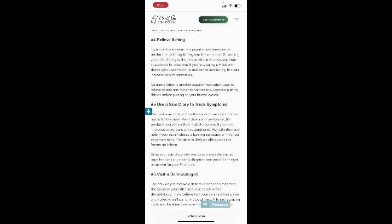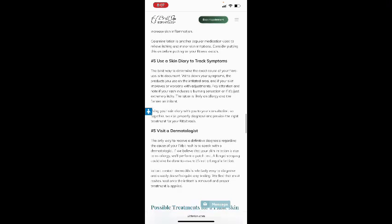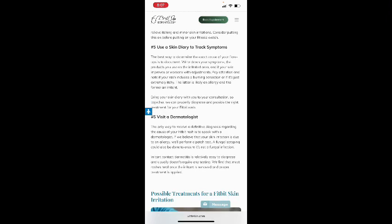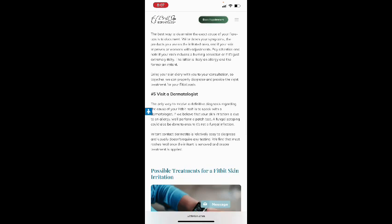Fifth, use a skin diary to track symptoms. The best way to determine the exact cause of your flare-up is to document it. Write down your symptoms, the products you use on the irritated area, and whether your skin improves or worsens with adjustments. Pay attention to whether your rash includes a burning sensation or is just extremely itchy — the latter is likely an allergy, and the former is likely an irritant.